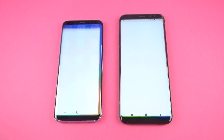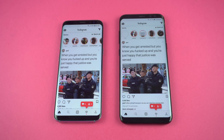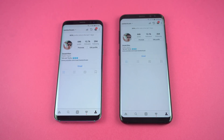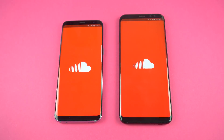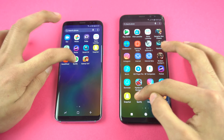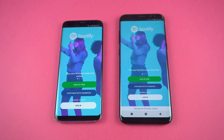Moving on to Instagram — that is about the same, really hard to tell; both pretty much loaded the feed at the same time. Checking the profile, and the Galaxy S8 seems to be faster there. Loading a post, about the same on both phones. SoundCloud: Galaxy S8 done first, then the S8 Plus. How about Spotify? Pretty much the same.